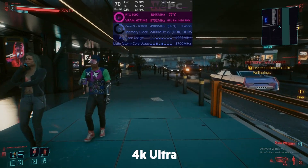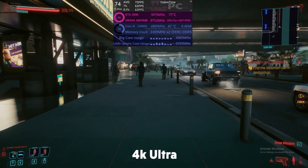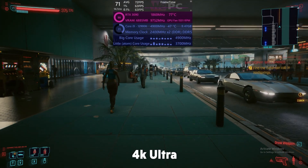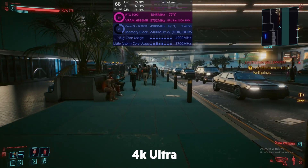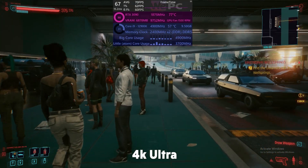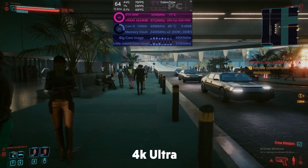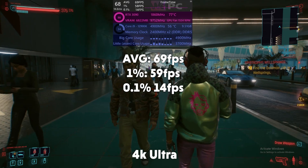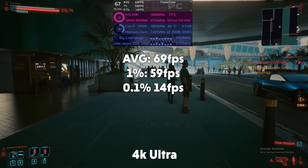In 4K, our FPS has dropped down to around 71, and the 3090 is still being used to its absolute full potential. Although for some reason the i9 doesn't seem to be being used as much — a couple of percent less. Is this a bottleneck? I don't really think so. We do get a 69 FPS average in 4K, with 1% of 59 and 0.1% of 14. Not too bad.